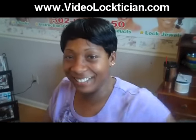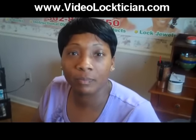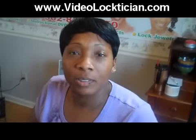Hey guys, this is my good, good friend Tina. She's inquiring about the Sister Locks — she's on a consultation right now. Tina, just kind of tell us where you are in your journey and why you wanted to get these Sister Locks.